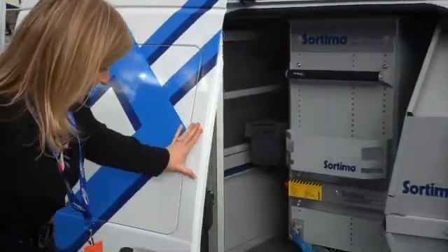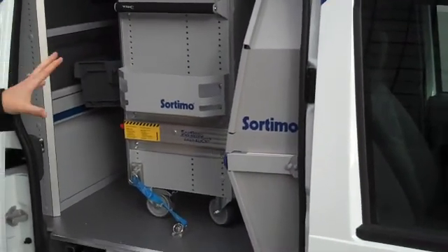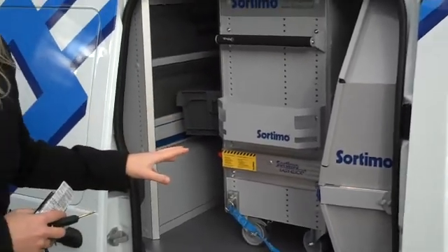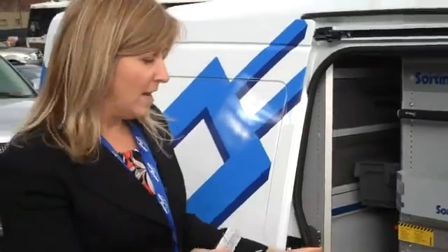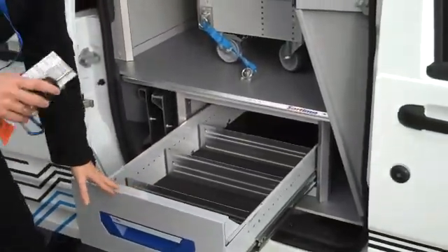Inside the vehicle is a cargo management system that we have in the car. We put it in to demonstrate that the battery is not taking up any cargo space in the vehicle. The battery is actually underneath the car, so you have all the room for your up-fit for the Transit Connect electric — your drawers or any other things you might want to put inside the vehicle.